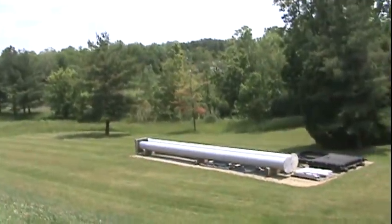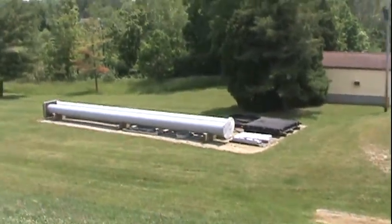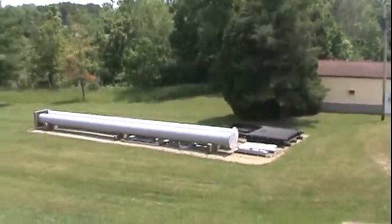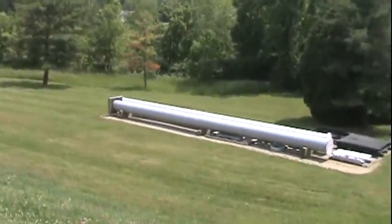The next clue he gave was, 'I traveled beyond the gray pipe.' And right there's the gray pipe. That kind of threw me off at first, until I remembered they were laying there.